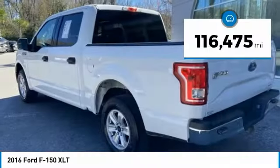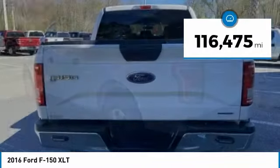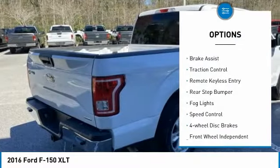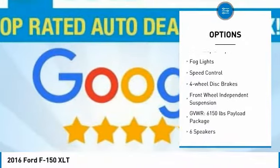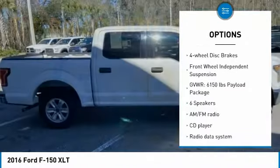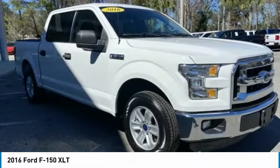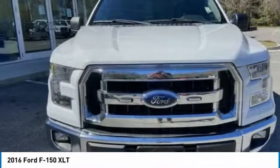This vehicle has less than 120,000 miles. Here are some of this vehicle's great options: electronic stability control, alloy wheels, brake assist, traction control, remote keyless entry, rear step bumper, fog lights, speed control, four-wheel disc brakes, and front-wheel independent suspension.